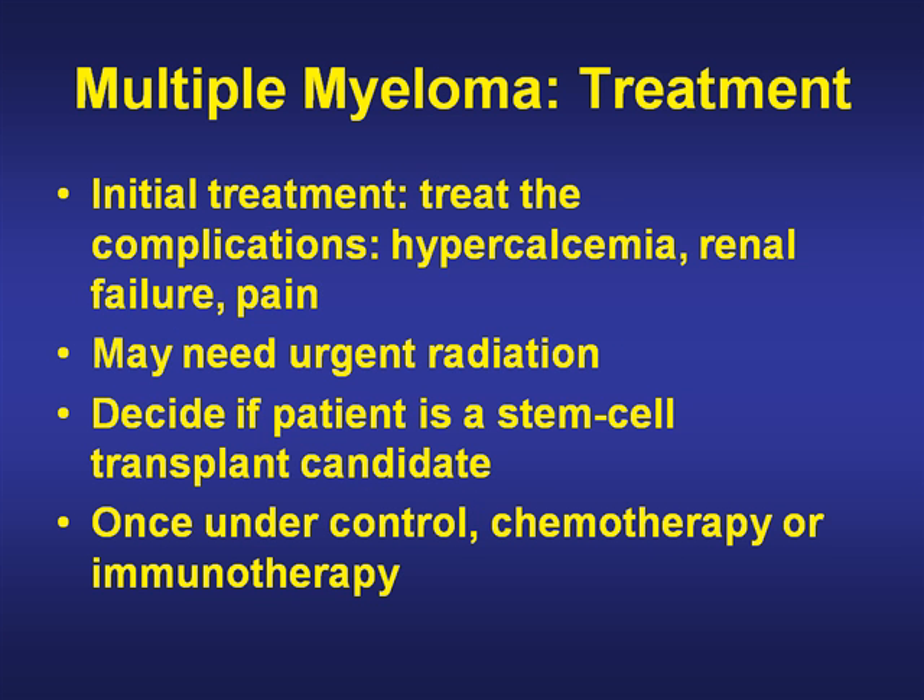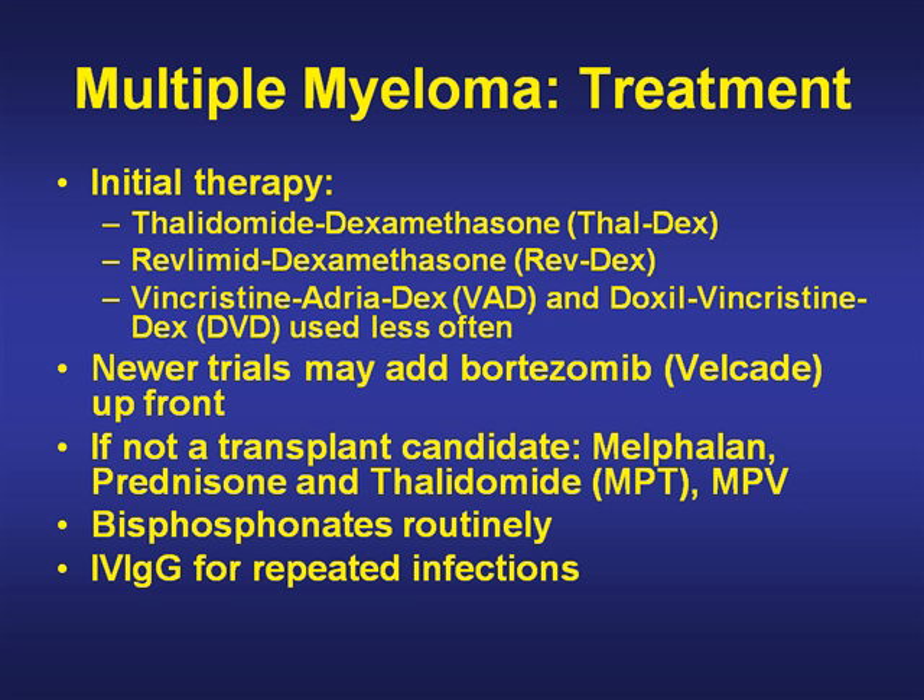The treatment of multiple myeloma has been evolving. Initial treatment is to address hypercalcemia, renal failure, and pain, and urgent radiation may be needed. The first decision is whether a patient is a stem cell transplant candidate, and once under control, chemotherapy or immunotherapy. Initial therapy has evolved over time. Thal-Dex, or thalidomide and dexamethasone, is still commonly used, and has been replaced a lot by Revlimid and dexamethasone. VAD and DVD regimens are almost disappearing. Newer trials have added bortezomib or Velcade up front, recently shown in a randomized trial to improve survival with melphalan and prednisone.